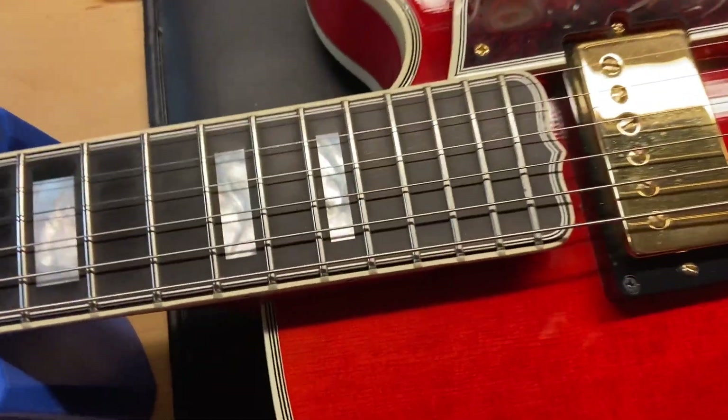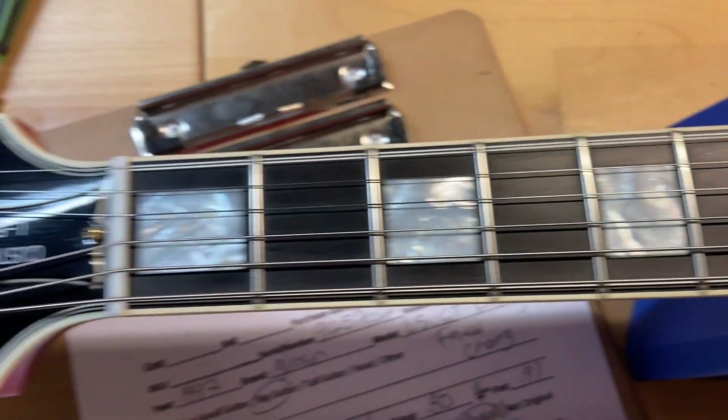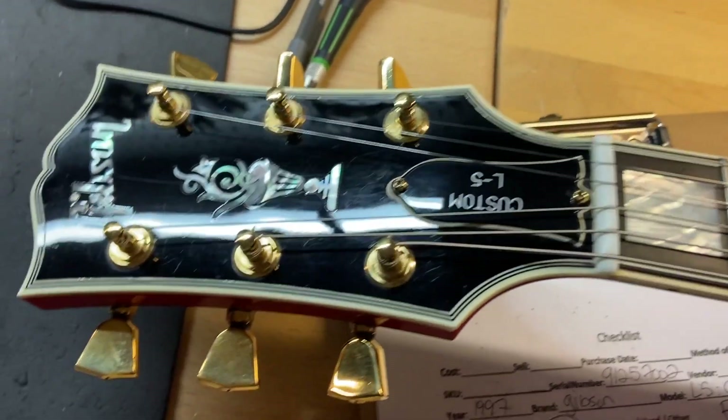There is no fingerboard wear on this one and the frets are great — there is no wear at all. The front of the headstock looks really good, just some light scratches and maybe some dings.